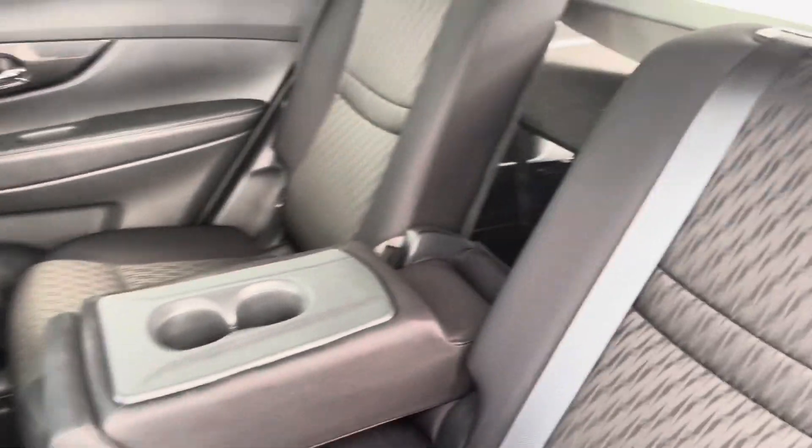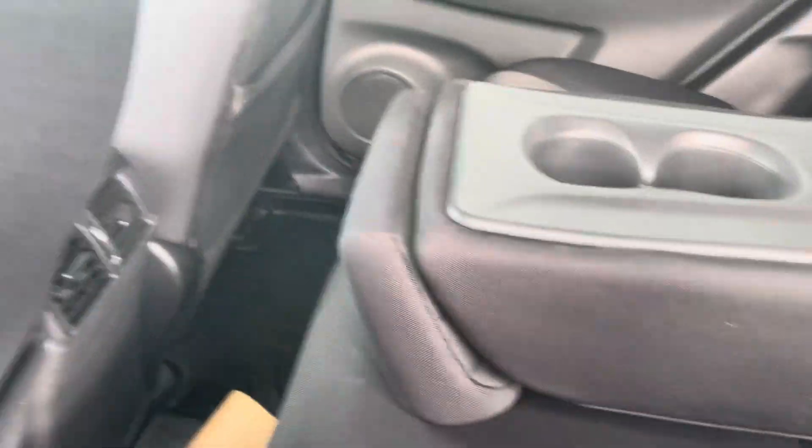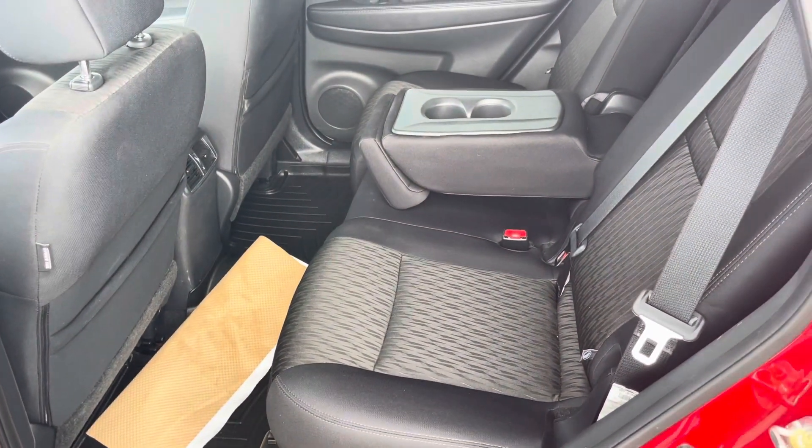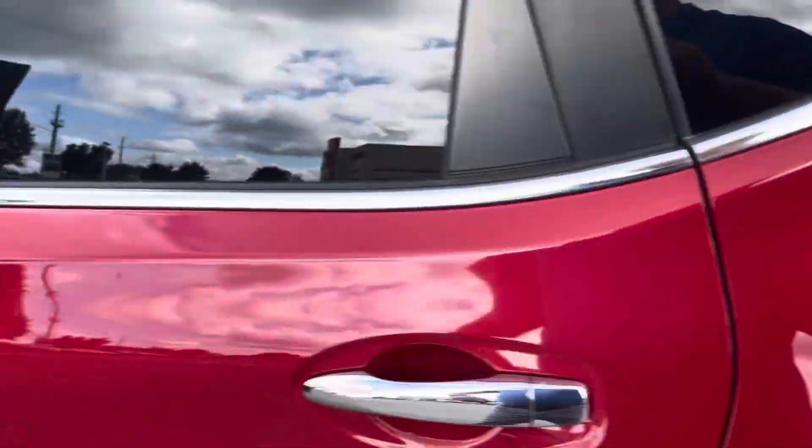The middle row here does fold down — sorry, a little tough to do that while holding the camera — but it acts as a pass-through and cup holder. The seats in the back also slide forward and back to give you either more legroom or more storage. So let's take a peek in the front.